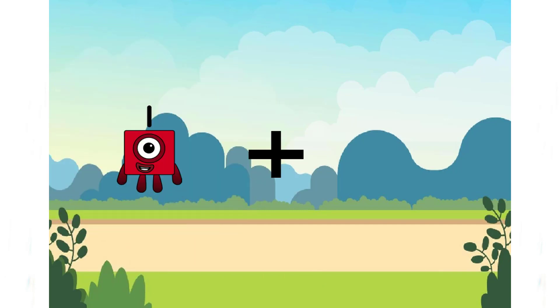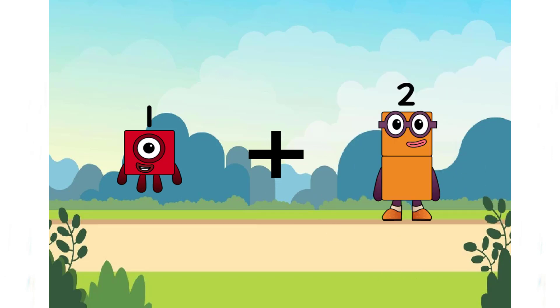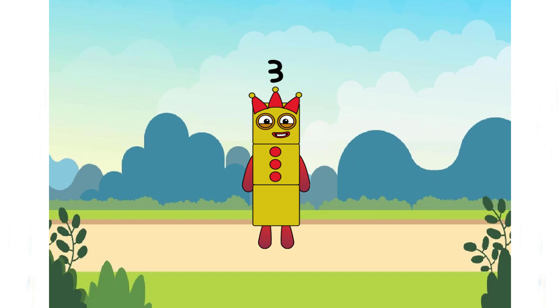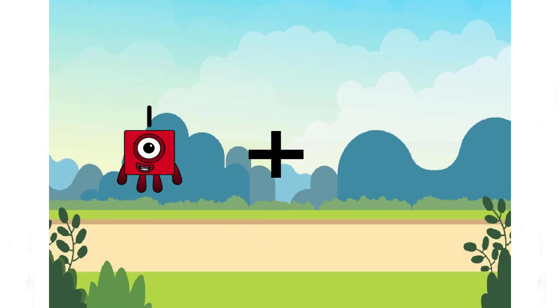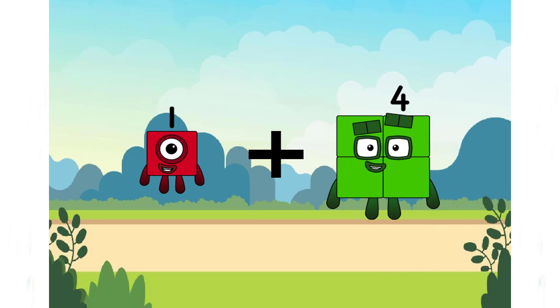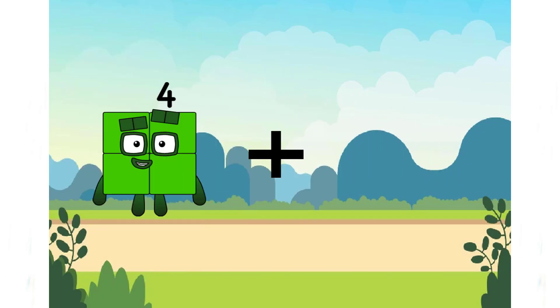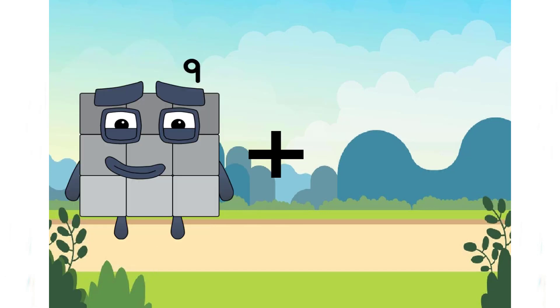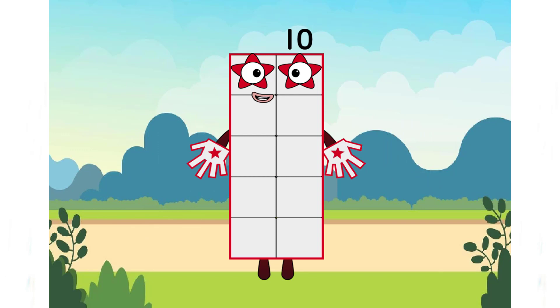1 plus 2 equals 3. Very easy. 1 plus 3, very easy, equals 5. 9 plus 4 equals 1 — equals 10. Good job!